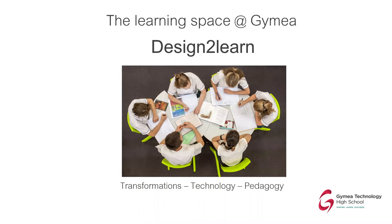Welcome to this week's session for Head Start to High School, about our learning spaces at Gai Meem. We call it Design to Learn because the school went through a design process to turn a traditional-looking secondary school into something much more connected with our students in the 21st century. Now 21 years into this century, our students enjoy and work and learn in an environment much more conducive to their learning styles.